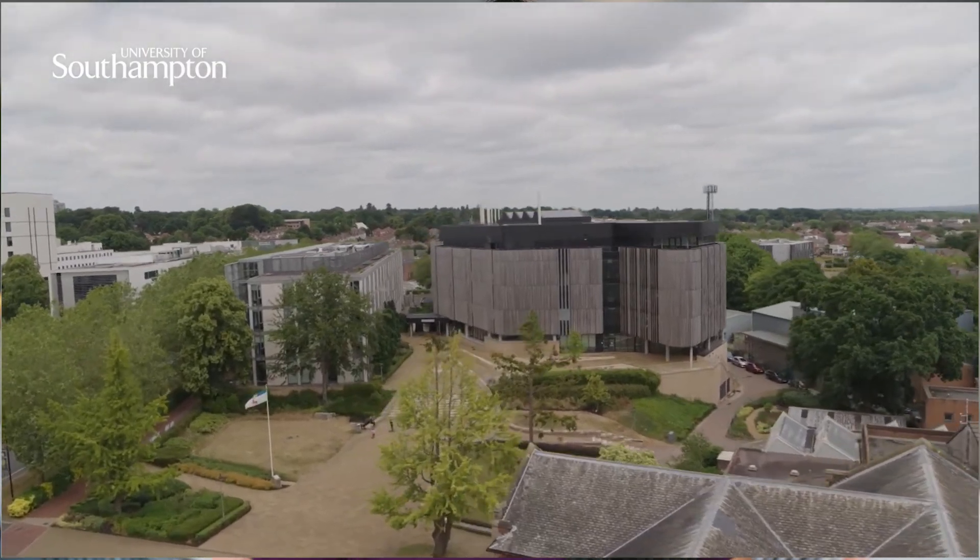Let's now look at the medical course. The medical course at Southampton University is designed to equip students with the knowledge, skills and hands-on experience necessary to become competent and compassionate doctors. The curriculum combines both practical and theoretical components, ensuring a comprehensive and well-rounded education. It is also home to the UK's only centre for cancer immunology. From clinical placements to interactive workshops and simulations, students are exposed to a wide range of learning opportunities that prepare them for real-world medical practice.